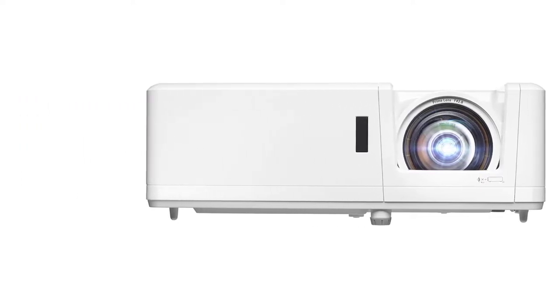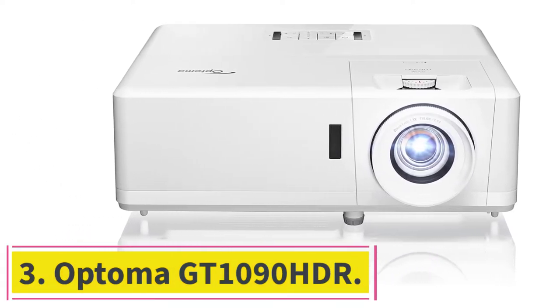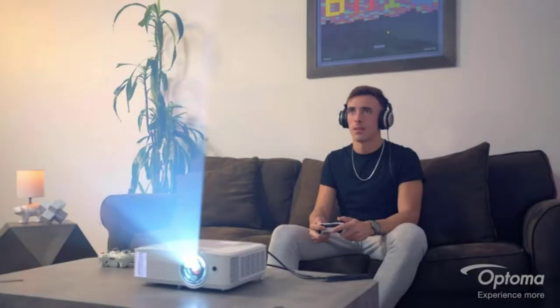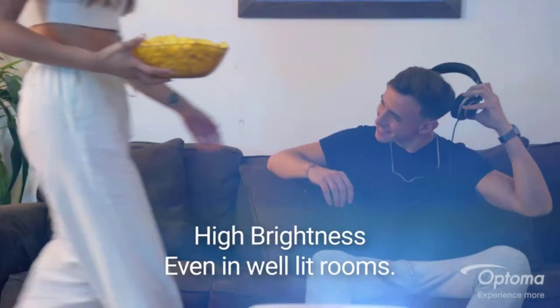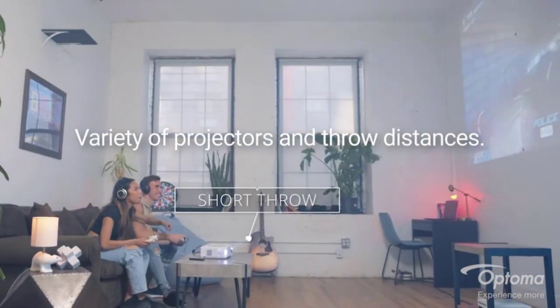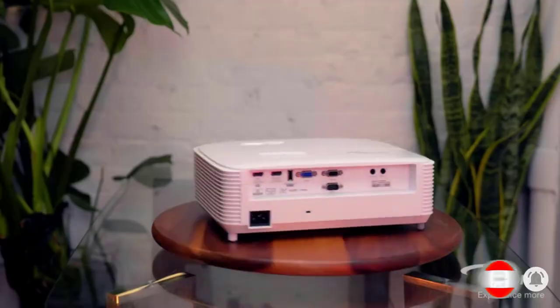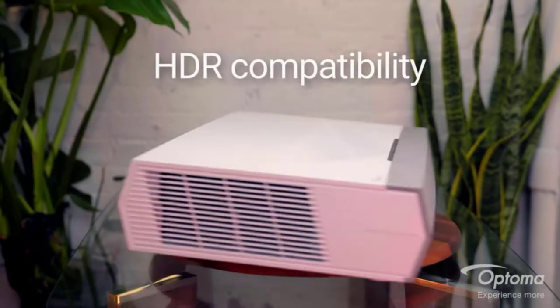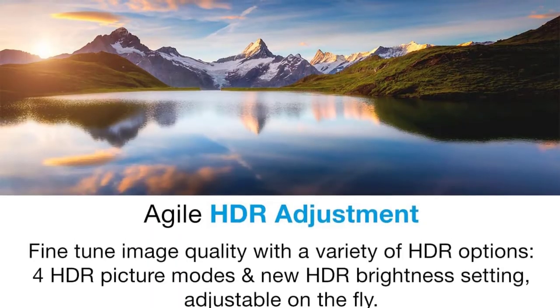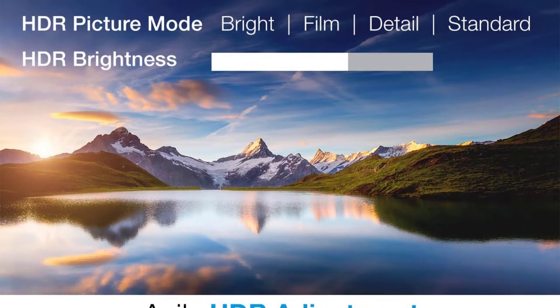At number three: the Optoma GT 1090 HDR. This is a good fit for any space and sells at a price that will fit into most buyers' budgets. Its short throw ratio produces a 100-inch screen from about four feet away, with a powerful 4,200 lumen lamp that won't get washed out even in full daylight. The automatic keystone correction is a handy feature, taking a lot of the time and frustration out of aligning the image.